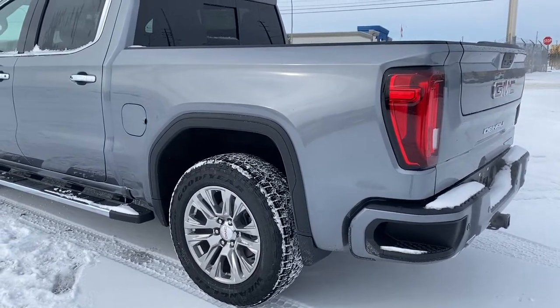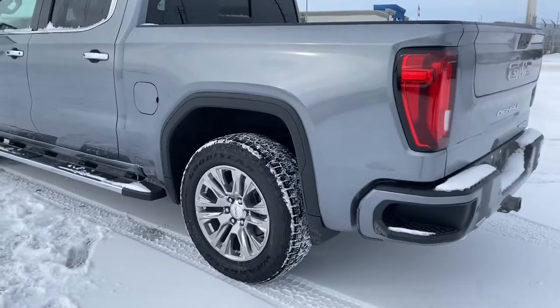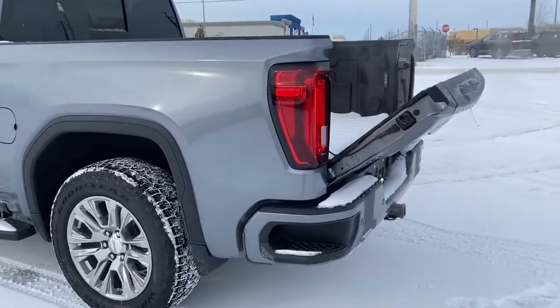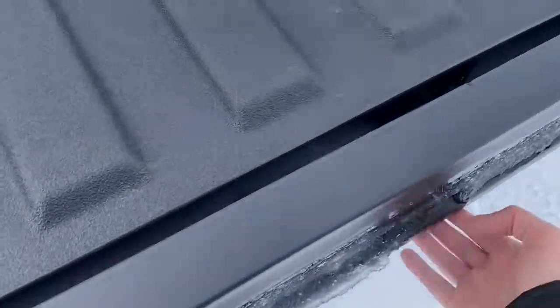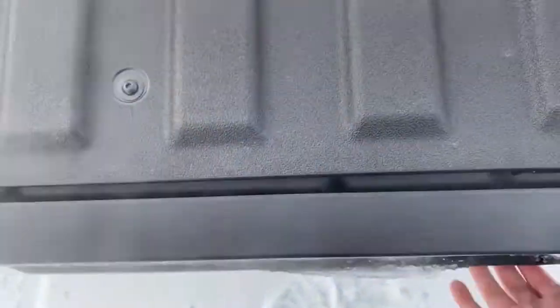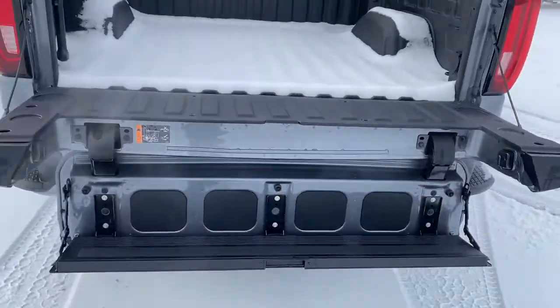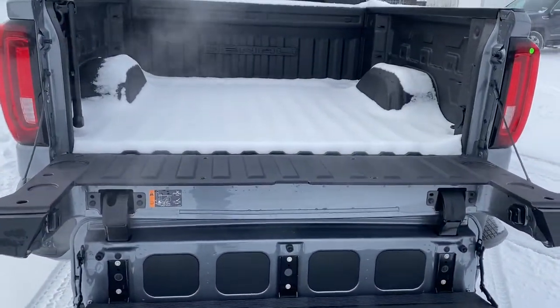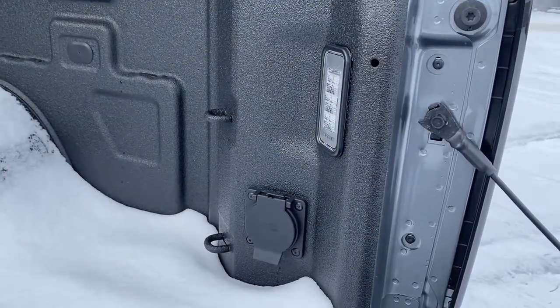This truck also has GM's easy lift and lower tailgate. We're going to use our key fob, push that button twice, and that will release the tailgate. This tailgate also has the multi-pro tailgate step — by pushing two additional buttons we drop that step down. The box of the truck has a spray-in box liner, cargo hooks, a power plug-in, and box lighting.